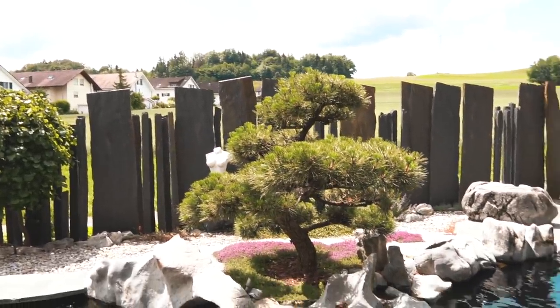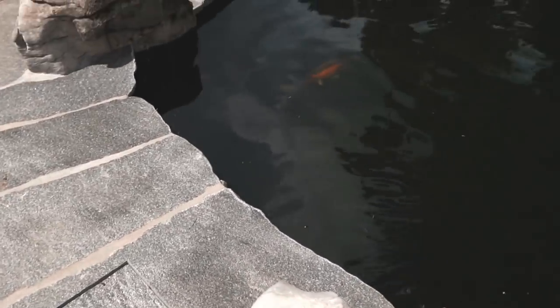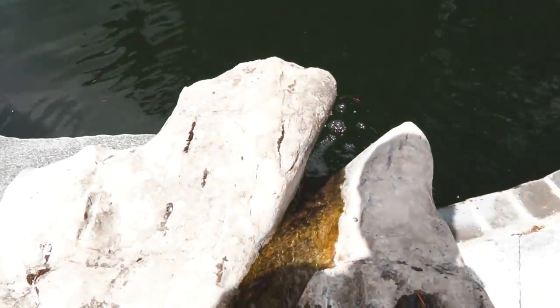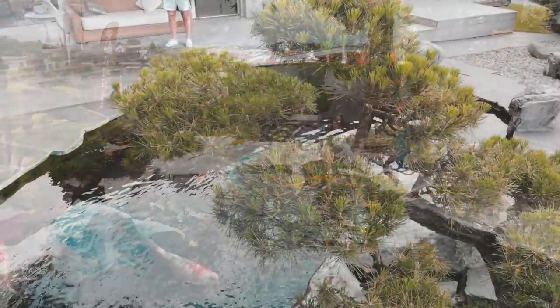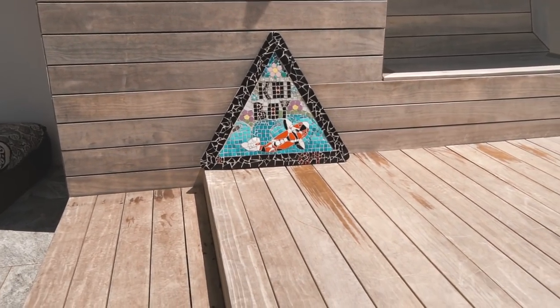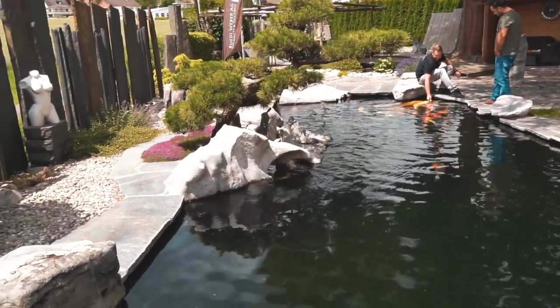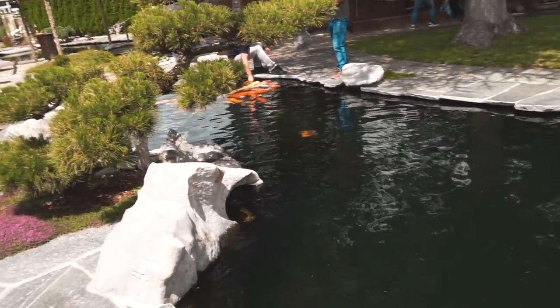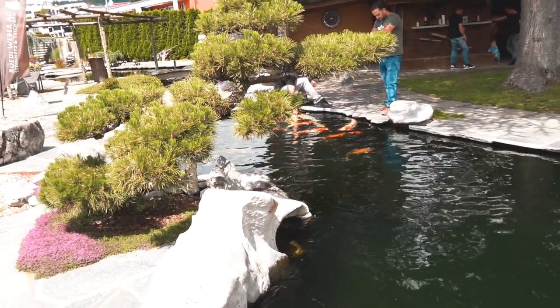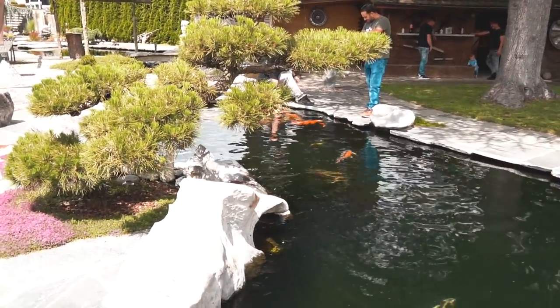Rudy is a pond builder here in Switzerland and he builds ponds throughout all of Europe. He built everything by himself with all the stones — it's quite impressive. In this pond are about 20-25 koi, all selected in Japan and of very high quality. The filtration system is in here, and I will show it to you since it's similar to the other pond. You've got two ponds with two different filtration systems, which gives the advantage that if something is wrong with one pond you can switch between both — quite good. The ponds are not connected to each other; they each have their own separate filtration system.